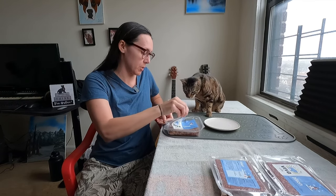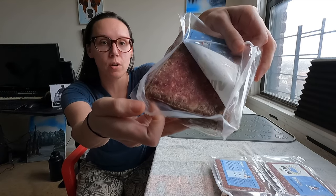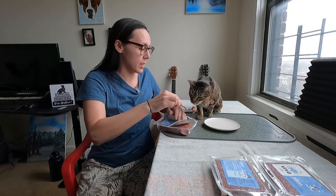I'm just going to give Jericho some so you can see it right off the bat before we actually start talking about it. Jericho has never had bison before, so this will be the first time that he's trying it.